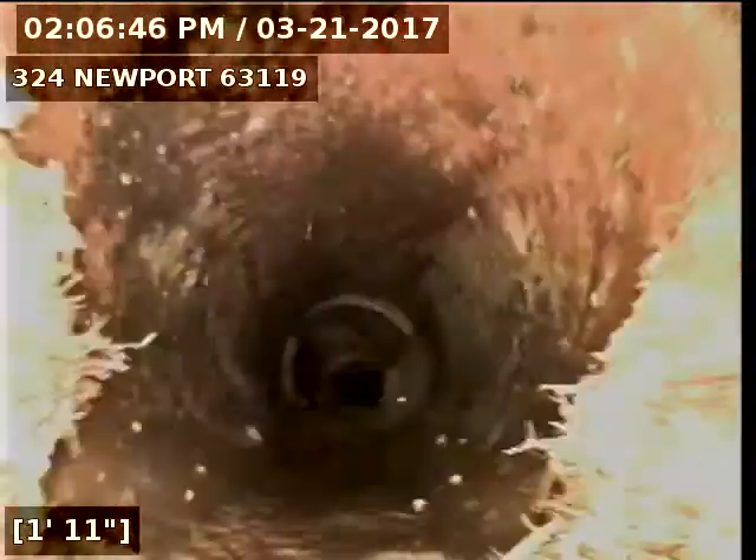A little bit of roots again. Now back in the riser. Going to try to run the camera through the trap and head out again.